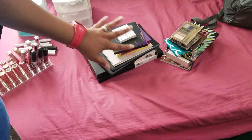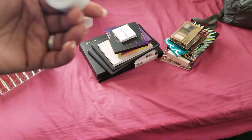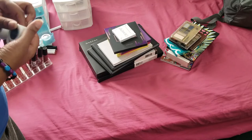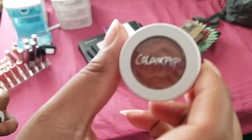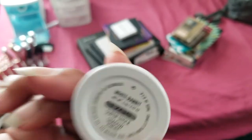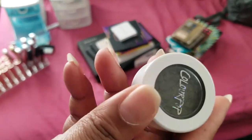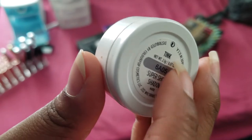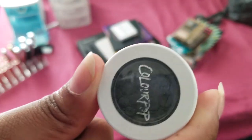Now we have all the eye products. We're going to start with the individual super shock ones from ColourPop - I have about six. First we have White Rabbit from ColourPop - I'm going to keep this one. Then we have Tink - it's like a nice brownish gray color. I haven't used it much, I think I really only like it because one of my nicknames is Tink and I really like Tinkerbell. But I don't use it so I'm getting rid of it. Next, my favorite super shock is Game Face - I've hit pan on this one but I'm going to keep it.